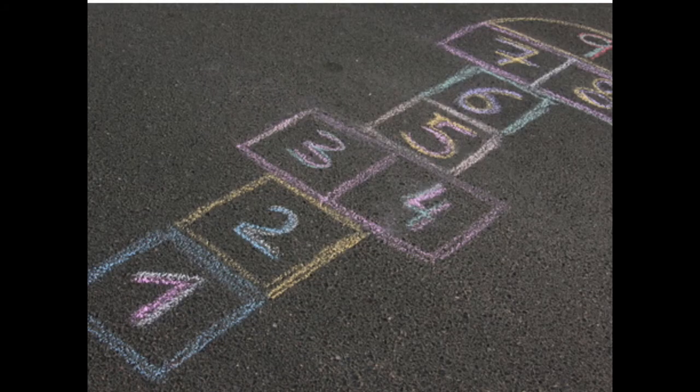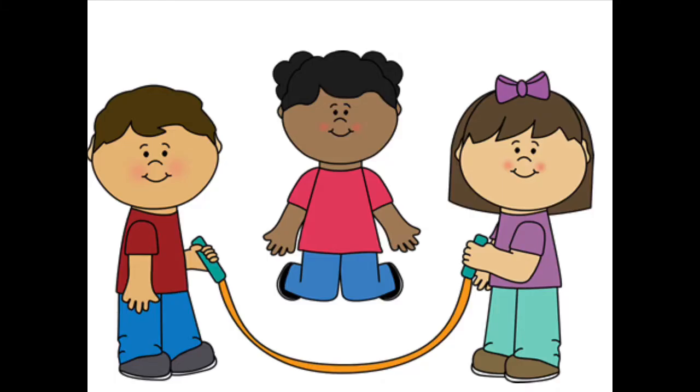There are different card games that are really fun, and there are also a lot of games you can play outside. Hopscotch is a popular one — have children count the number of hops or jumps they do. With jumping rope, have them jump with their friends and ask how many jumps they were able to do. Then do it again and see if they can get more — were they able to do more or less? That's applying counting.